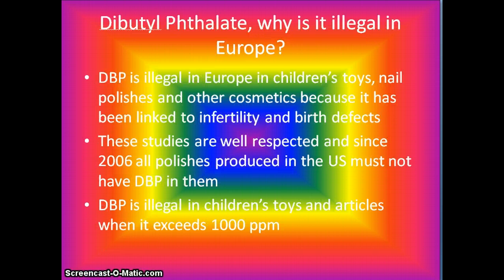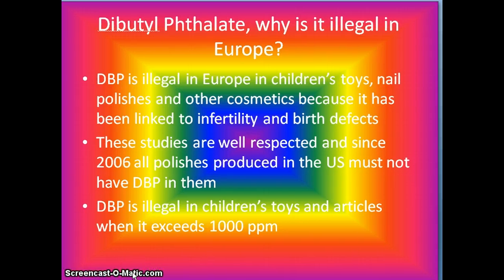Dibutylphthalate — why is it illegal in Europe? DBP is illegal in Europe in children's toys, nail polishes, and other cosmetics, because it has been linked to infertility and birth defects. These studies are well respected, and since 2006, all polishes produced in the U.S. must not contain DBP. DBP is illegal in children's toys and articles where it exceeds 1,000 parts per million.